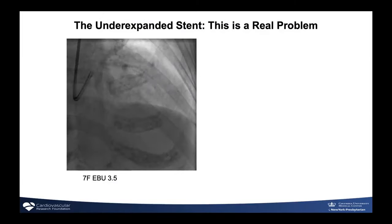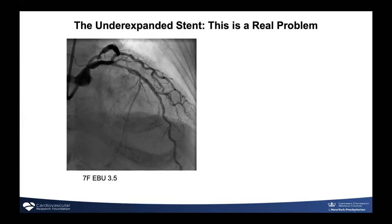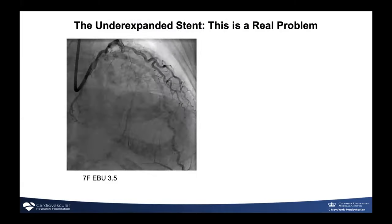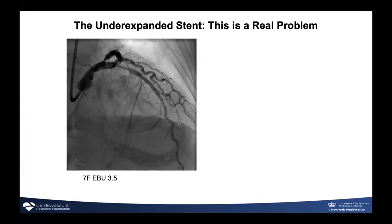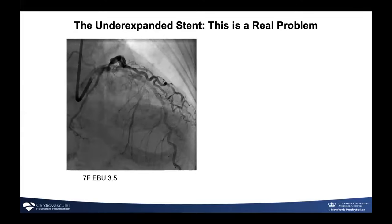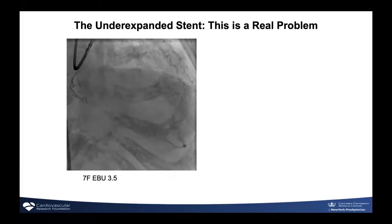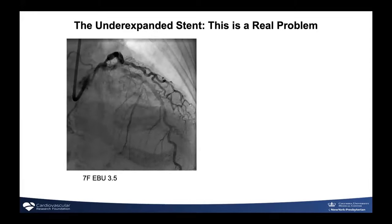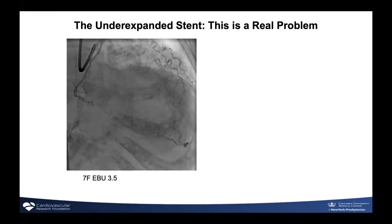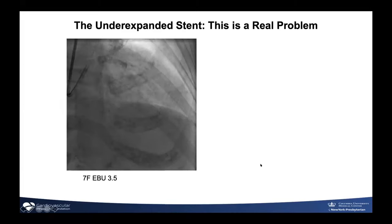This issue of an under-expanded stent is a real problem, and something I certainly didn't recognize as much in fellowship. More and more now we're seeing it because our stents nowadays are far more deliverable. In the old days with bulky stents, if you had a lot of calcification there was no way the stent would go down. Nowadays with slicker stents and guide extension catheters, we can get stents to places you wouldn't believe — but it's not just getting the stent there, it's getting it expanded.